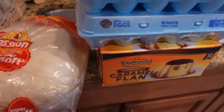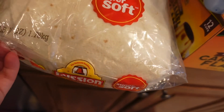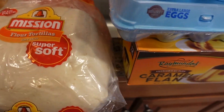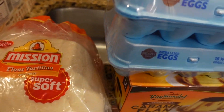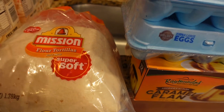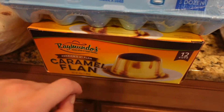Moving on to flour tortillas — for tacos or wraps. Got two big bags — each is 63 ounces, 1.7 kilos, so there's a lot. It's a twin pack and you can freeze them as well. That's what I do — I freeze some and then just microwave them to make them fresh again.